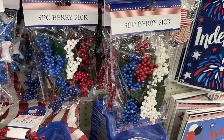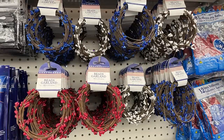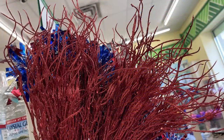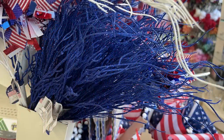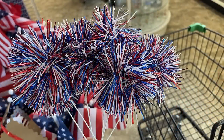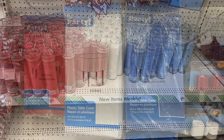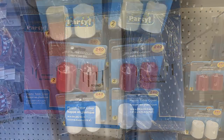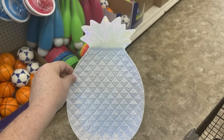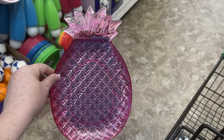They also just restocked the five-piece berry picks and the berry garland in red, white, and blue. They had inflatable coolers for the pool and mosquito repelling coils. I found branches in the red, white, and blue glitter over by the flags. They had a three-count pack of pom-poms over by the branches, red, white, and blue candles, and tablecloths in rectangle and round. They also had battery-powered lights or candles. The shore living plates had seashell and pineapple designs in white, pink, yellow, lime green, and blue.